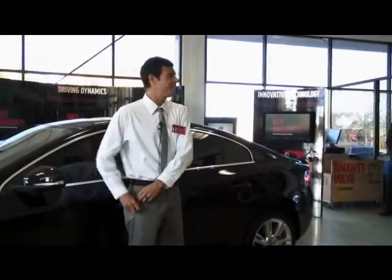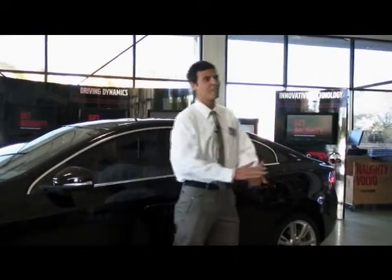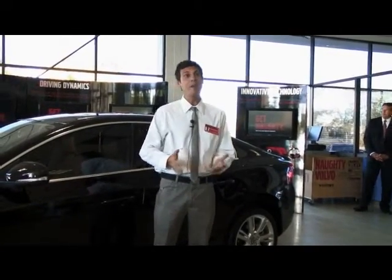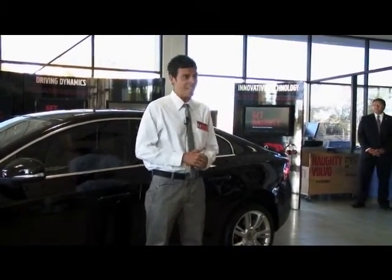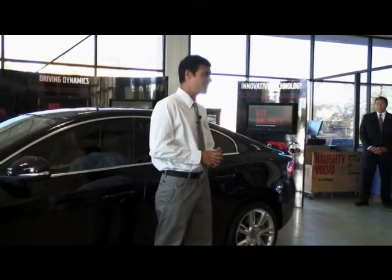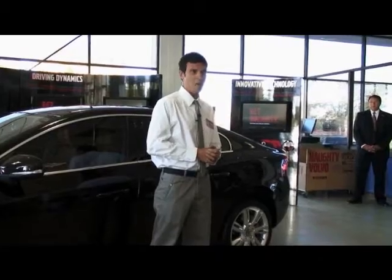Inside, all the material details of the all-new S60 were carefully chosen to create a beautiful and harmonious interior environment. All the metals are tested to ensure against contact allergies, and even the fabrics and upholstery comply with international standards, ensuring they're free of allergens and other harmful substances.